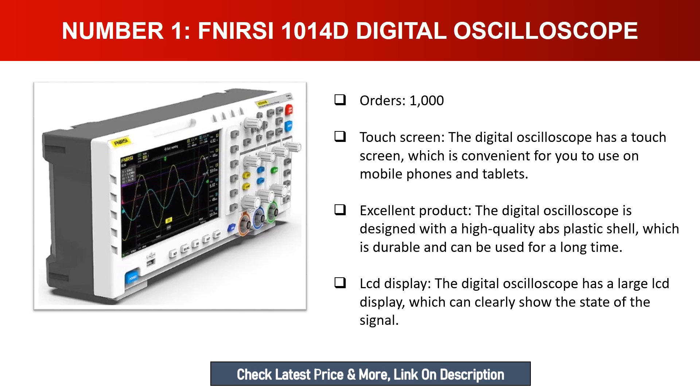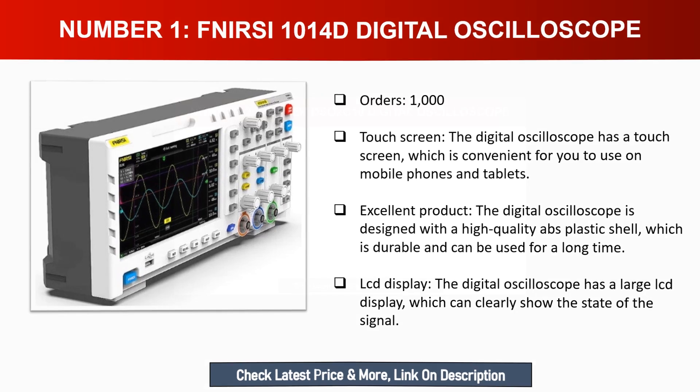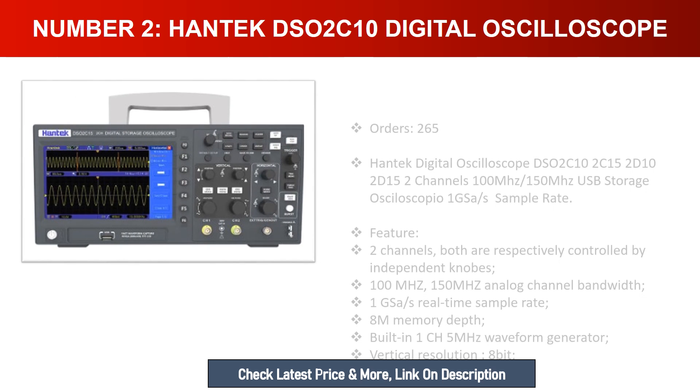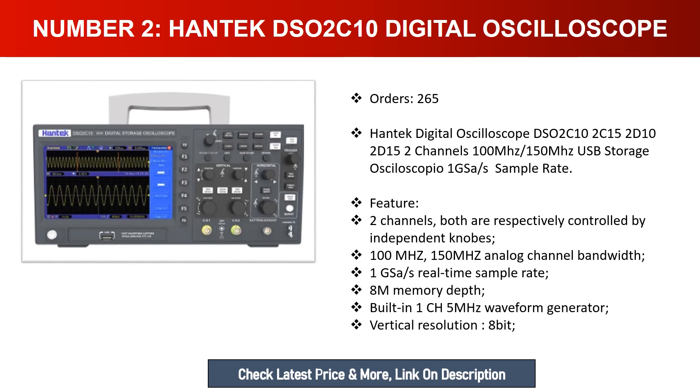Number two: Hantek DSO2C10 digital oscilloscope. This oscilloscope features two channels, both respectively controlled by independent knobs, with 100MHz or 150MHz analog channel bandwidth and 1GSa/s real-time sample rate. It has 8M memory depth, a built-in 25MHz waveform generator, and 8-bit vertical resolution. It also supports USB storage.